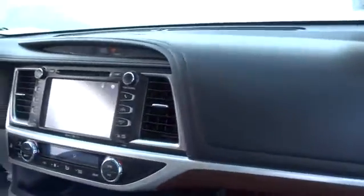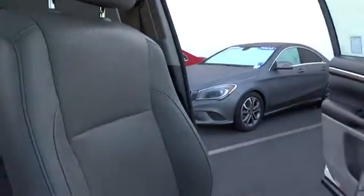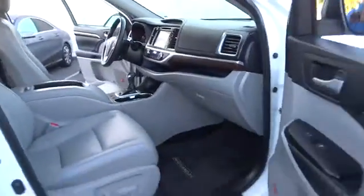Here are some of this vehicle's great options: power passenger seat, traction control, navigation system, dual airbags, power steering, four-wheel disc brakes, universal garage door opener, electronic stability control, power windows, security system, CD player, rear window defroster, fog lights, trip computer, heated front seats, brake assist, remote keyless entry, overhead console.